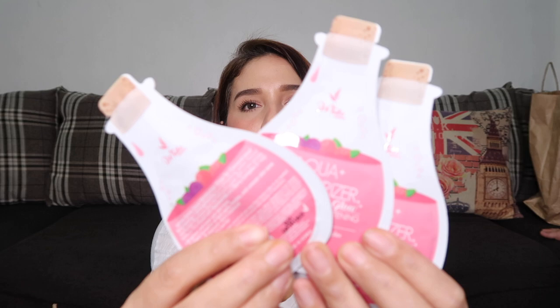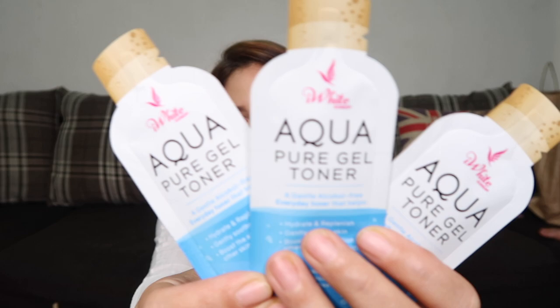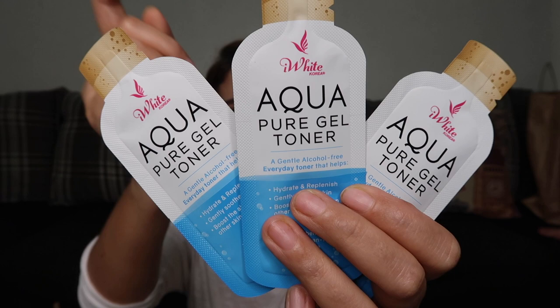Next is a new product from iWhite Korea — the Aqua Pure Gel Toner. It's interesting because it's a toner but in gel form. I think the texture starts as a gel and then turns into liquid when it touches the skin. This one costs 20 pesos per sachet.